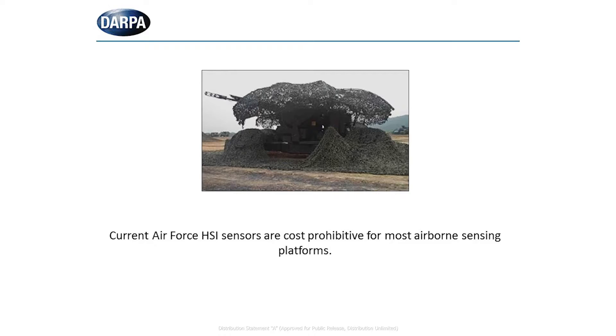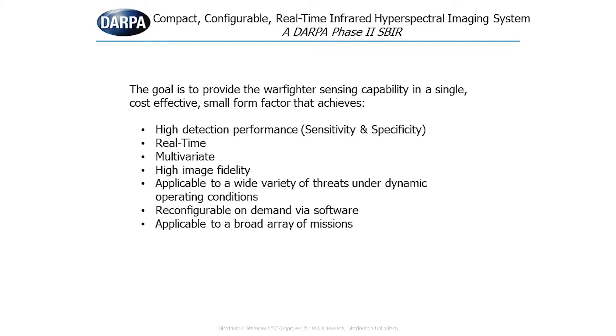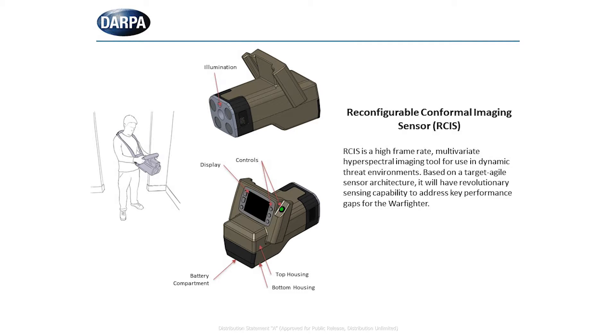These sensors are typically large and costly, and typically optimized for a specific mission set. To address the size and lack of on-the-fly reconfigurability for different mission sets, DARPA initiated a CIMR contract with CHEM Image Sensor Systems entitled Compact Configurable Real-Time Infrared Hyperspectral Imaging System. The purpose of this effort is to make a reconfigurable infrared hyperspectral imaging system capable of operating in real-time in a small, cost-effective system. CHEM Image calls the system the Reconfigurable Conformal Imaging Sensor, or R-SYS.